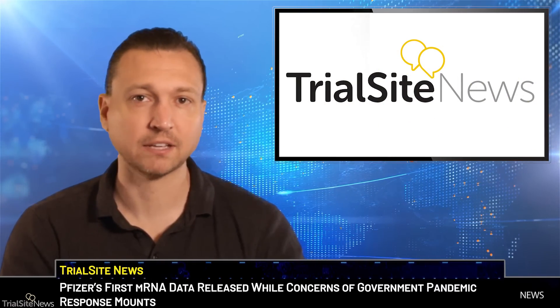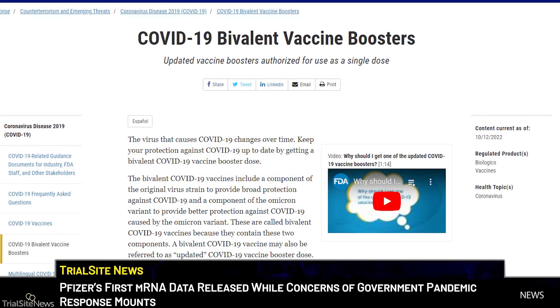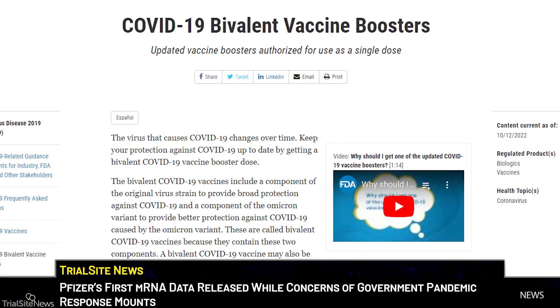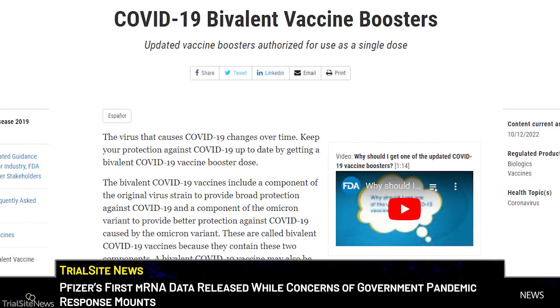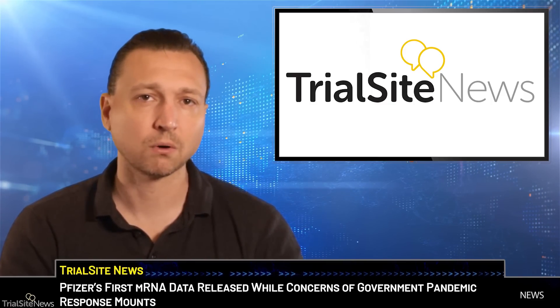Last week, Pfizer and BioNTech released data associated with their Omicron BA.4 and BA.5 adapted bivalent COVID-19 vaccine. The companies have been criticized, along with the government here in the U.S., for releasing the products to the market prior to the completion of clinical trials. And rightfully so.